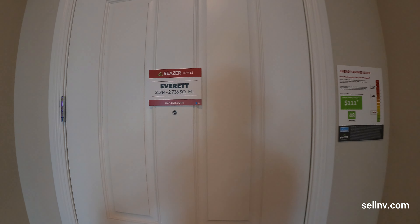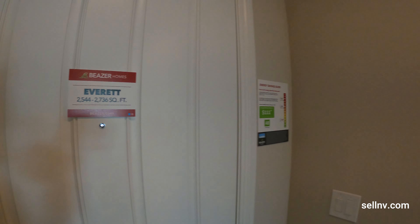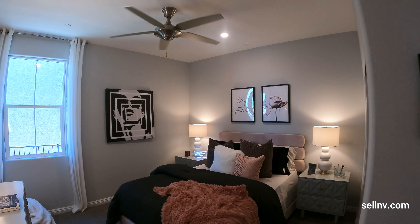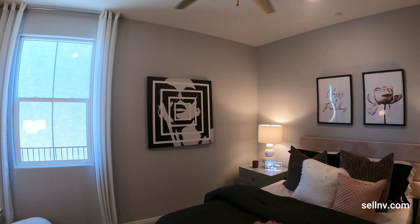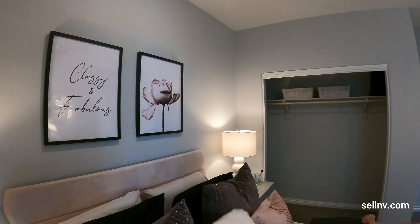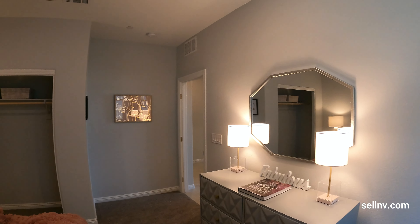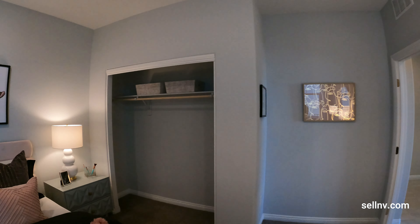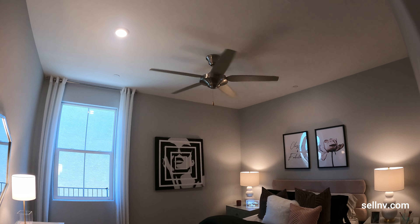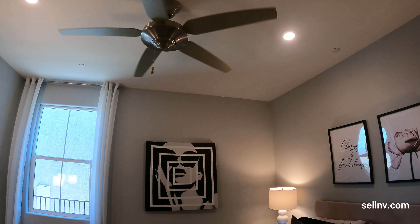If you look over here, it says 2,500 and 2,700 — that's the upstairs upgrade, and I'll show you guys when I get upstairs. As far as lot premiums go, they average around $15,000 and up — some of them are $40,000 because they have a view. Right above my head, we have a couple of can lights and a nice-looking ceiling fan.